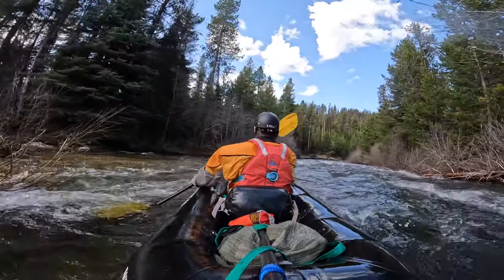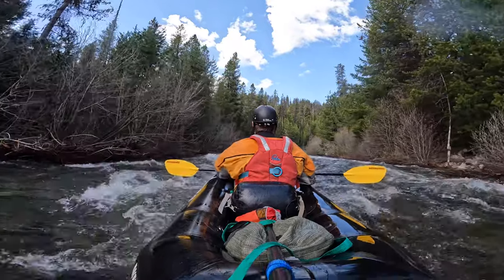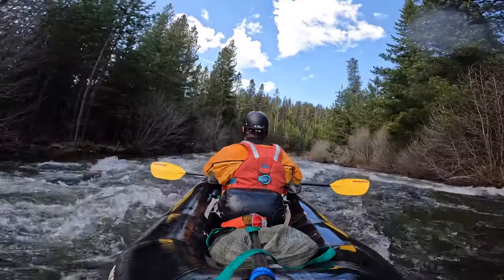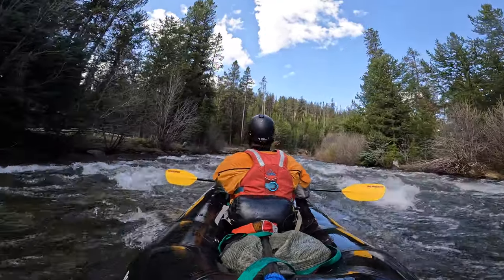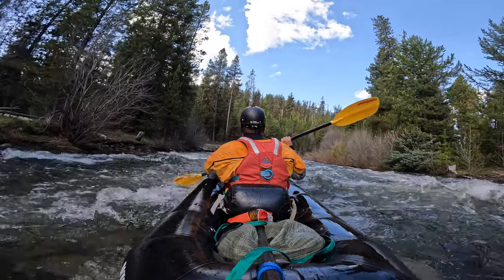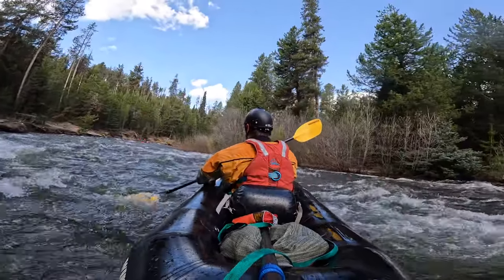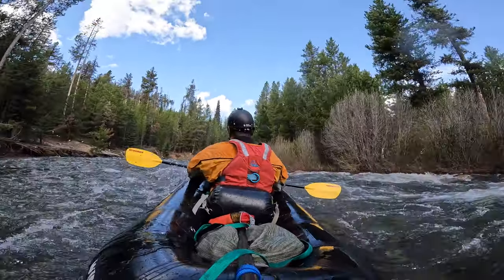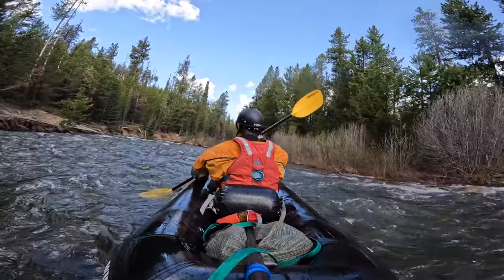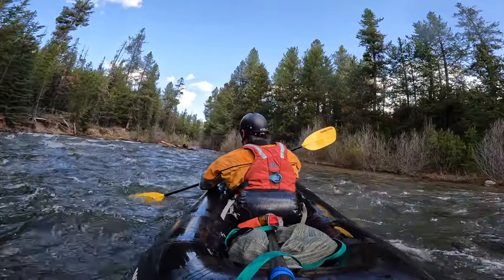The flow on launch day was about 2,500 CFS measured at the Monument gauge downstream — so actually more like 4,500 CFS where we were. The next day it dropped to about 2,300, and down to 2,100 on the third day. If I went back, I'd want to launch at maybe around 2,200 — this was a bit continuous at 2,500.